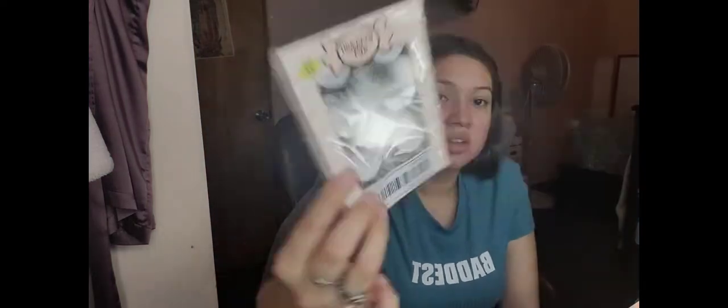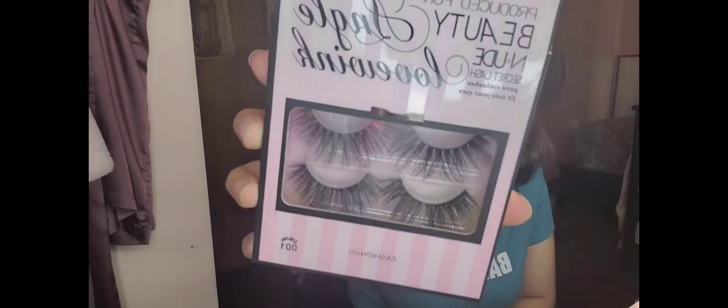Now I got some lashes — this is an eyelash set 5D 45. I tried Shein lashes before and they were okay, so I got a couple more. They're only like two to three dollars for a pack. I got the Angle Love, Wink the Beauty, and Nude Secret lash — these are a little bigger and I'll probably have to cut them because they look super super long. I also got another pair that are kind of wispy-looking, similar to the others but a little more unique.